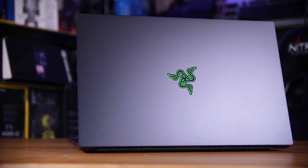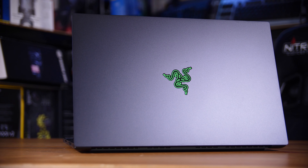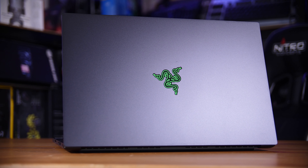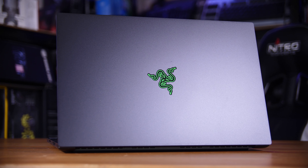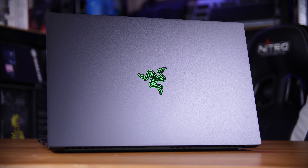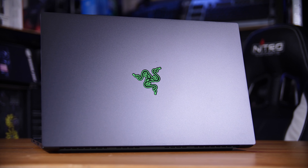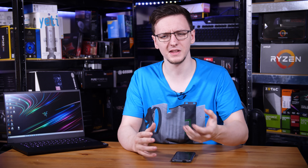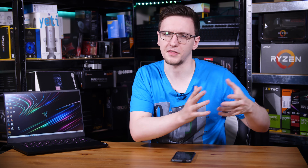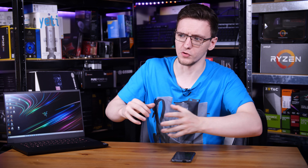Razer's Blade line of laptops are undoubtedly popular, and to an extent I can see why. They certainly feel like the Apple of gaming PCs — they definitely look like a black unibody MacBook and certainly feel premium too. But for me they always feel like they have a bit of an identity problem; they can't work out if they want to be a thin and light ultrabook or the world's most powerful gaming PC, at least with this spec anyway.